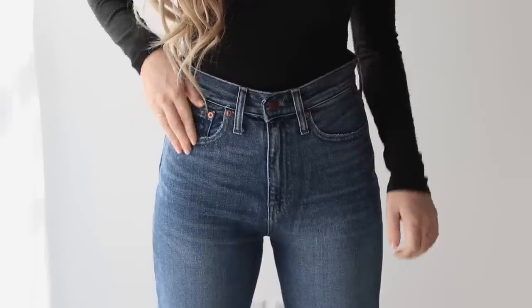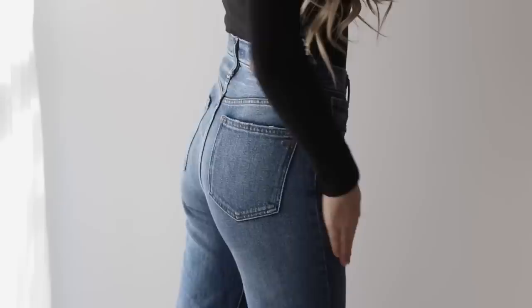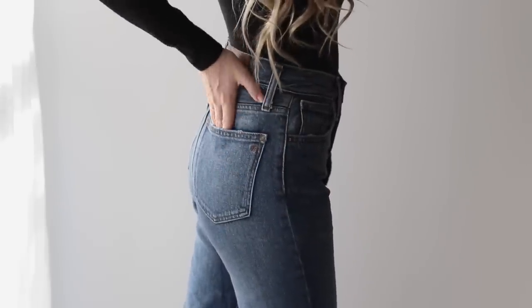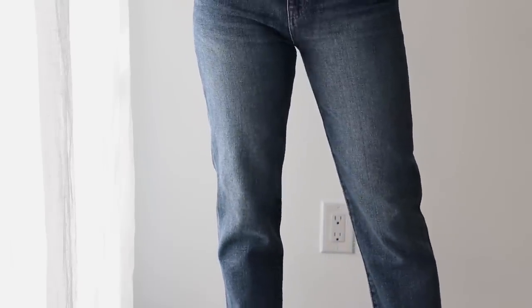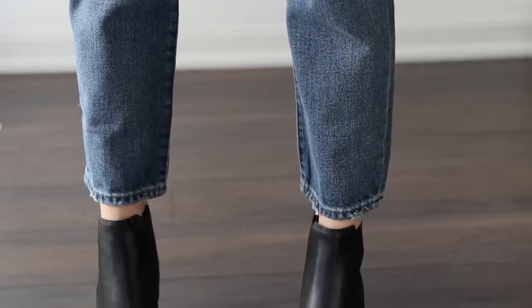I've been wearing this turtleneck paired with these high-waisted Madewell jeans. Madewell is known for their denim and I knew I wanted to get my hands on a pair. These are the most flattering jeans I've ever worn — they hit the waist at the most perfect place and I feel like the pockets are placed a little bit higher, which is super flattering. I thought this denim color would be perfect for winter. It looks great paired with black, and I would recommend sizing down in these.